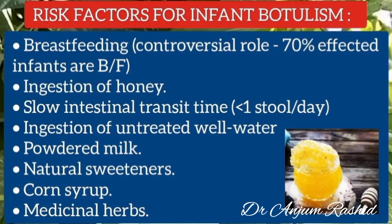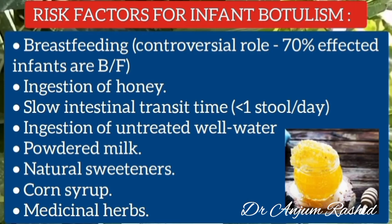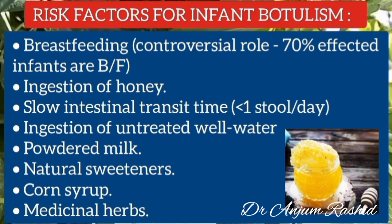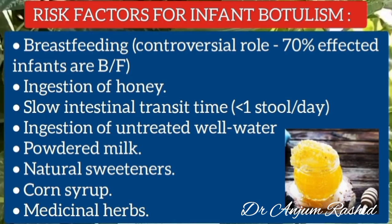Now I will discuss the risk factors for infant botulism. Breastfeeding has a controversial role because 70% of the affected infants are breastfed. Ingestion of raw honey is also an important risk factor. Slow intestinal transit time — less than one stool per day — is also a risk factor. Other risk factors include ingestion of untreated well water, powdered milk, natural sweeteners, corn syrup, and medicinal herbs.